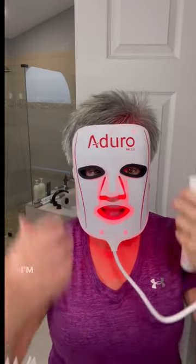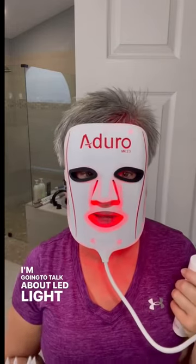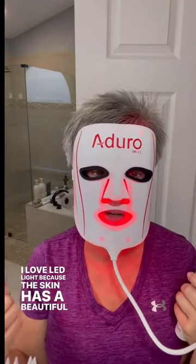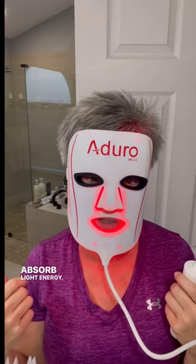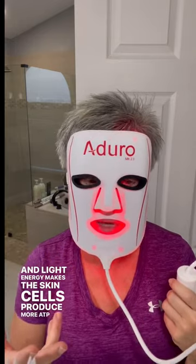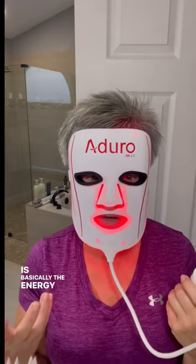Hey, it's Nikki. I'm going to talk about LED light today. I've got the Adoro Face Mask on. I love LED light because the skin has a beautiful ability to absorb light energy, and light energy makes the skin cells produce more ATP, which is basically the energy for cells.